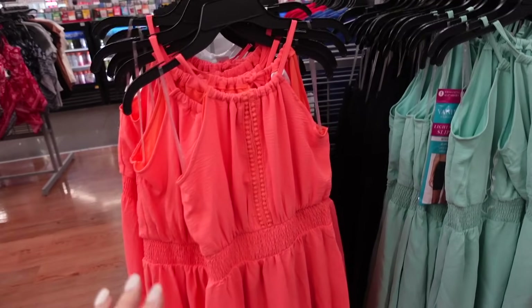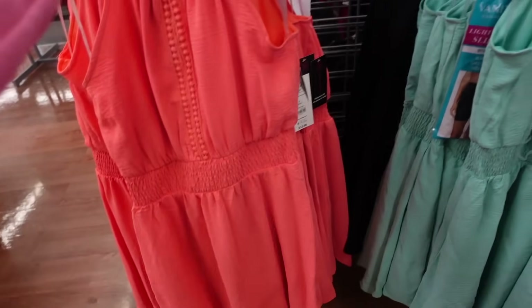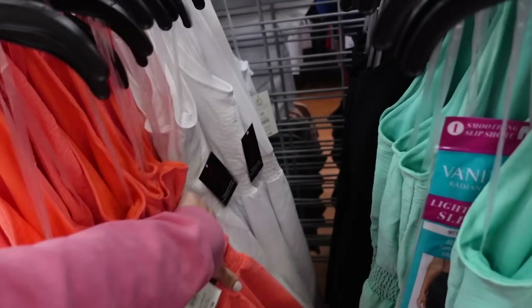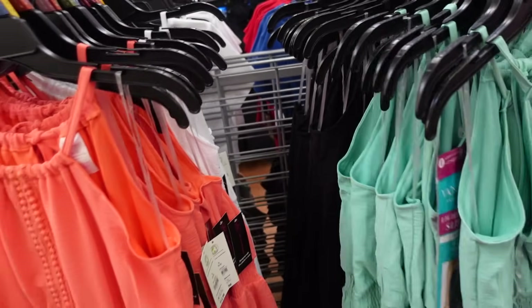The next thing I'm seeing are these Halterneck dresses from No Boundaries. It has this dress ring at the top, crochet through the front, smocking at the waist, a flowy skirt with the tie in the back. Comes in coral, also in solid white, green, and black. These are only $12.98.